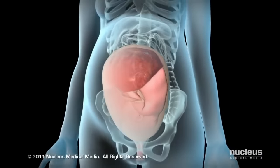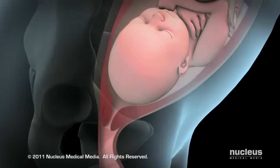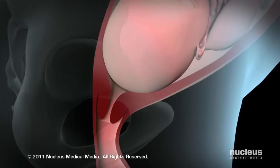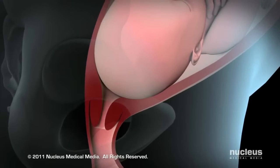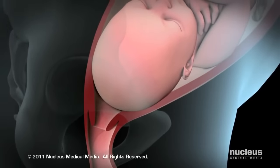During a vaginal childbirth, the first stage of labor lasts about 12 to 19 hours and starts when your baby settles lower into your pelvis. In response, your cervix begins to efface or become thinner and dilate or widen.